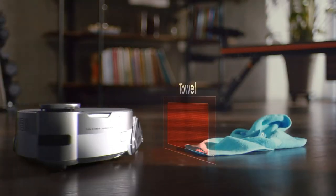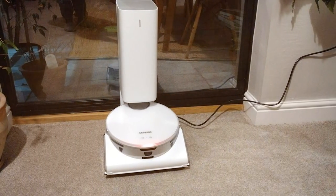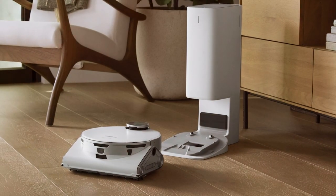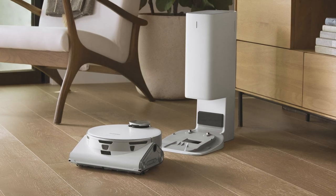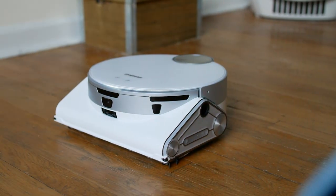One of its standout features is the smart water tank, which automatically dispenses the right amount of water for mopping. With its large water tank and washable mop pad, it can effectively mop your floors, leaving them sparkling clean. The Jet Bot AI+ is equipped with a high-efficiency HEPA filter, capturing allergens and dust, making it an excellent choice for those with allergies. The large dustbin reduces the need for frequent emptying, and its long-lasting battery ensures it covers a large area before needing a recharge.